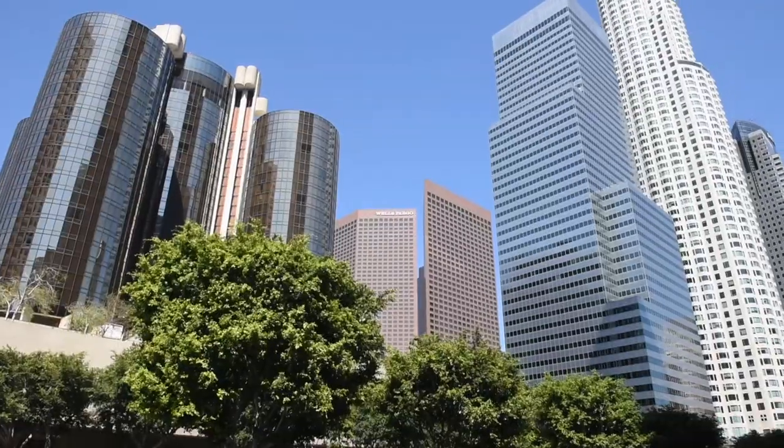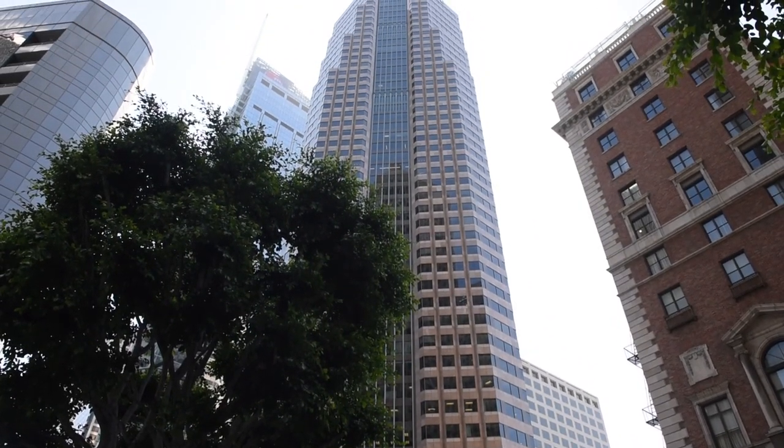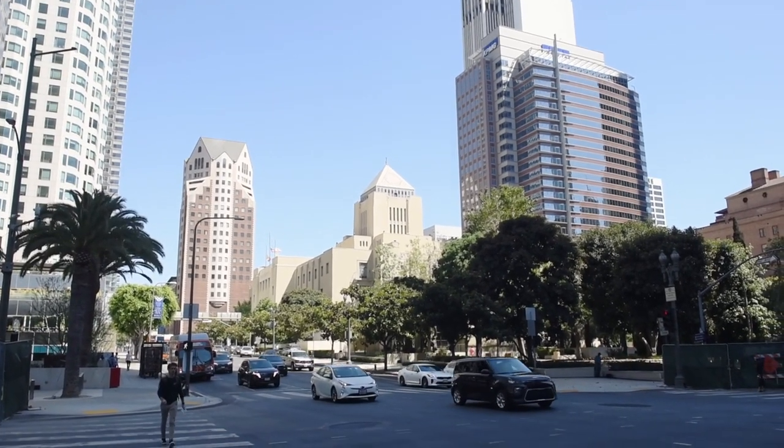This is my first day in Los Angeles and it looks like a beautiful day to start exploring this big city. After we checked in, my husband stayed at the hotel and I explored the nearest surroundings and took many photos.